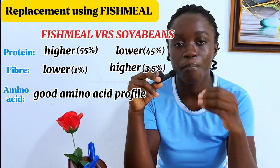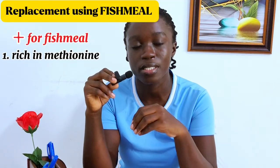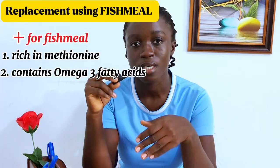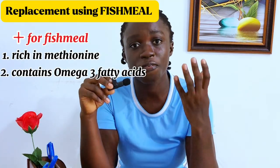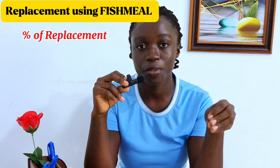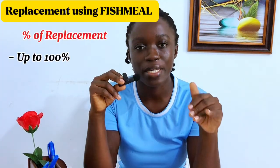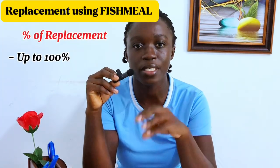Fish meal has an added advantage of being rich in methionine, a sulfur-containing amino acid. Another advantage is that it contains omega-3 fatty acids, which help in improving the immune function of pigs, enabling them to withstand and fight off diseases for an overall healthy pig. Fish meal can replace soya beans up to 100% replacement levels — you can completely take out soya beans from your pig feed formulation and replace it with fish meal.